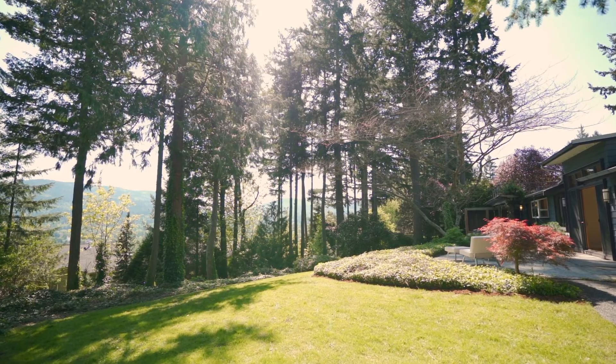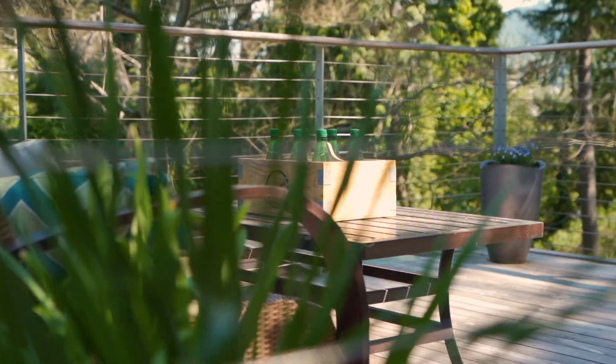Hi, I'm Jenny Sullivan with Windermere. Welcome to beautiful Overdale Park.